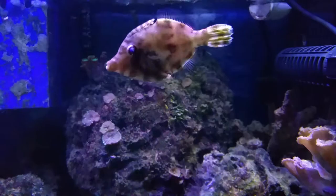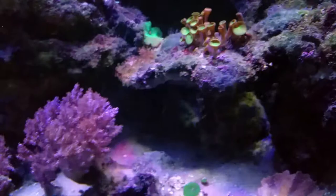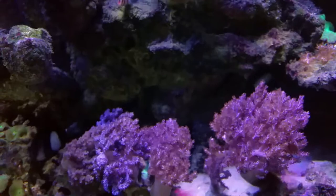I'm gonna be out of here. Everybody's getting along — even the six line wrasse, both of them have been swimming around.